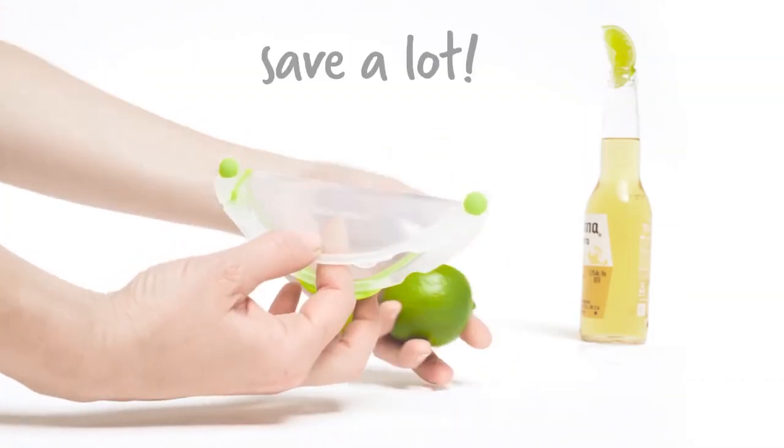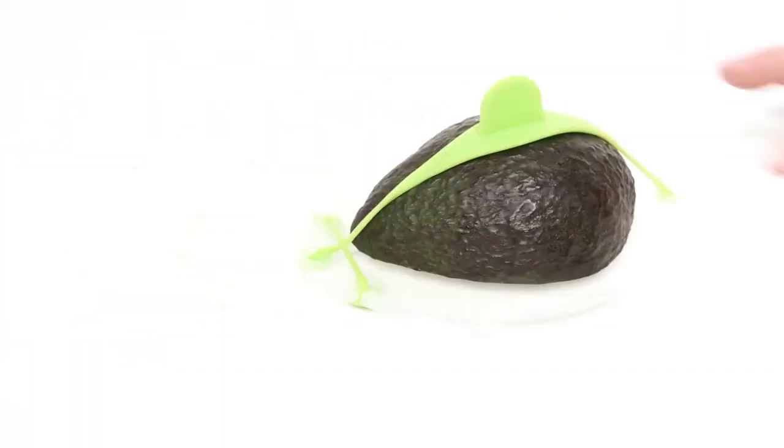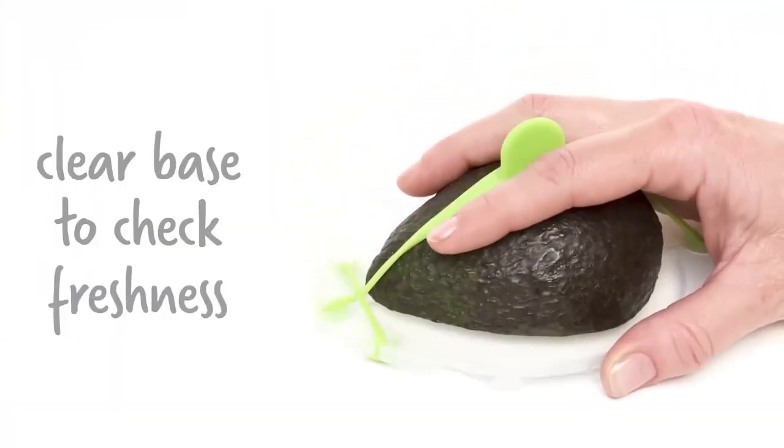Not only that, but Savile will also encourage you to save smaller items like a single lime or lemon wedge. It uses a creative bendable design to fit flush against the cut side of any round fruit or vegetable, whether it's flat or a wedge.